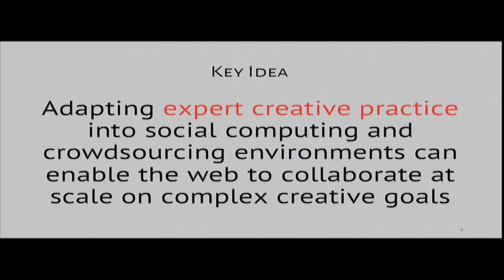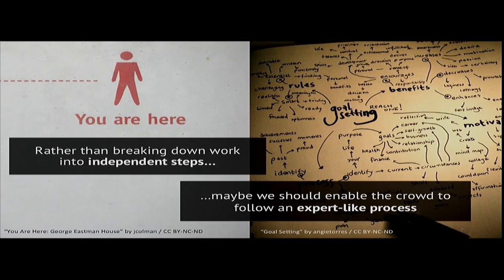What if we could get the crowd to also thoughtfully revise their work as they work? If we can do that, we might be able to expand the ability of crowdsourcing to tackle even more complex collaborative projects. My research focuses on adapting expert creative practices into social computing and crowdsourcing environments. Rather than breaking down work by splitting it into independent steps, maybe we should enable the crowd to follow a process that looks more like an expert — doing creative crowdsourcing like creativity.